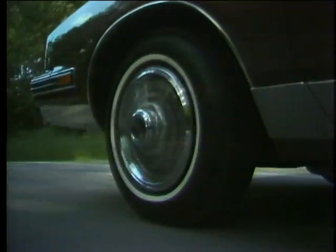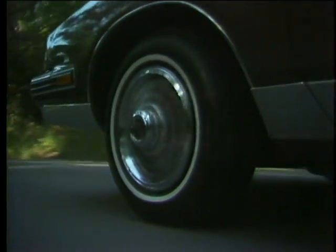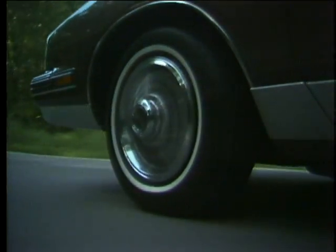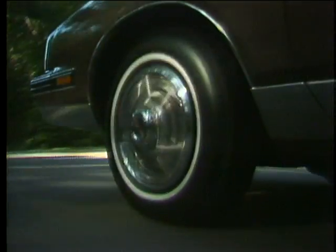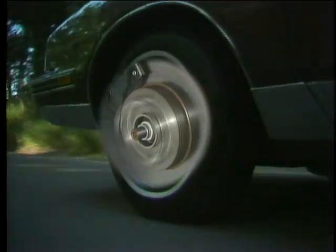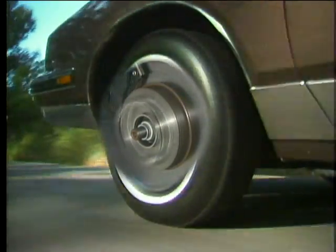Self-adjusting power front disc and rear drum brakes are also standard. When the brakes are released, the semi-metallic front disc pads retract, allowing the rotors to spin more freely, which reduces drag and helps improve fuel efficiency.